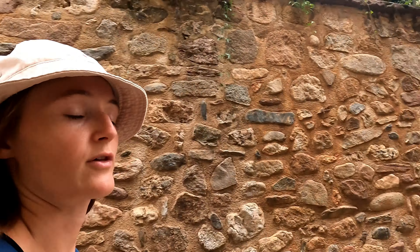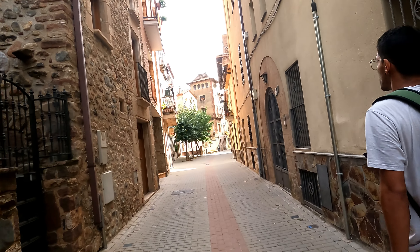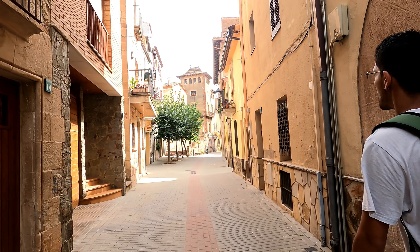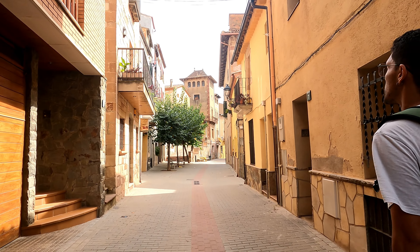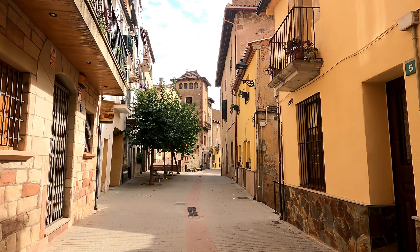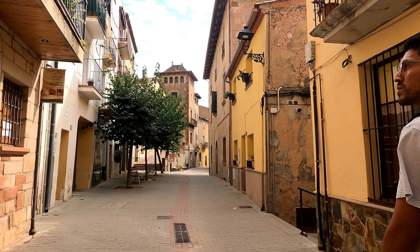So this is Figaro — very cute Spanish village. Right now we are searching for a bar because we're thirsty and we want a cold drink. I just love walking through these Spanish towns. It smells really good.